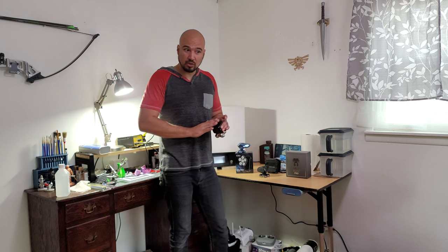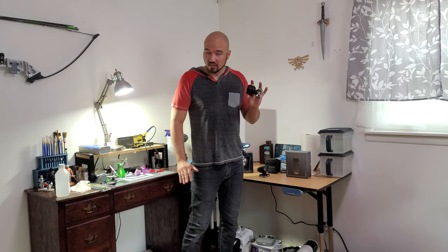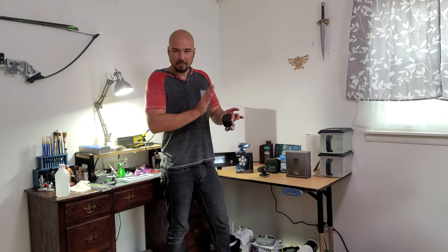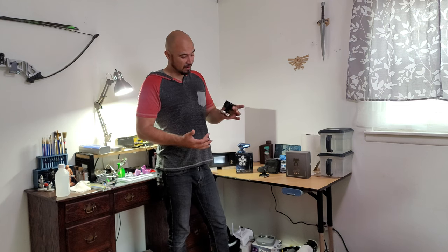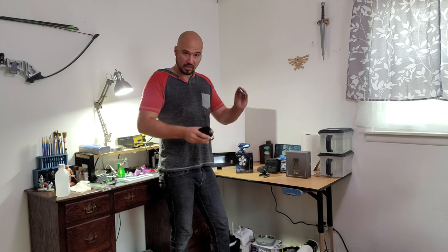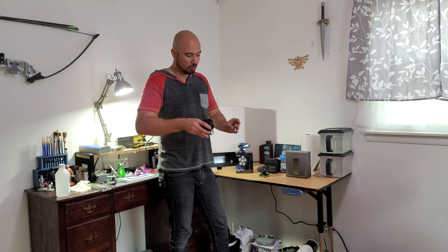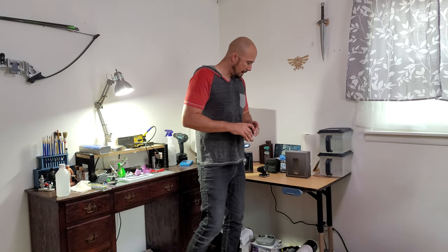I wanted to wait on this review and it's been about four months — not bad. It still looks brand new. I haven't even fully taken it apart to clean it yet. I'll just pull the top off, tap it against the sink a few times, and rinse it out — that's my cleaning routine.